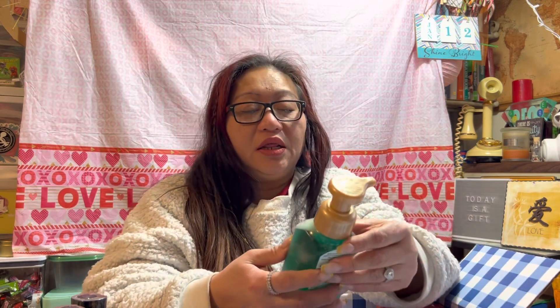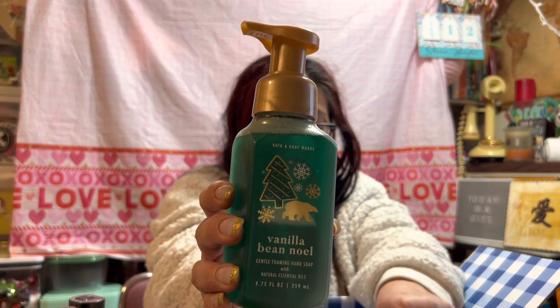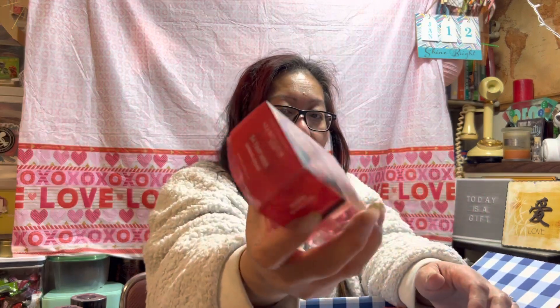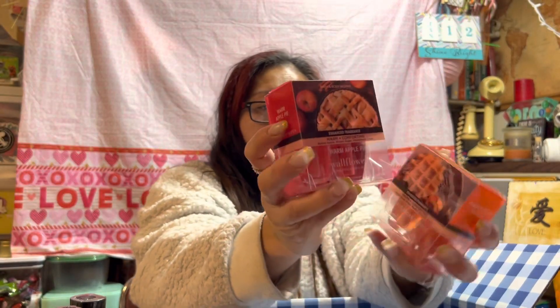Then I also picked up the Hand Wash — it's Vanilla Bee Noel. And for the Air Freshener, I picked up the Pumpkin Pecan Waffles and the Warm Apple Pie. So I picked up two Pumpkin Pecan Waffles and one Warm Apple Pie.